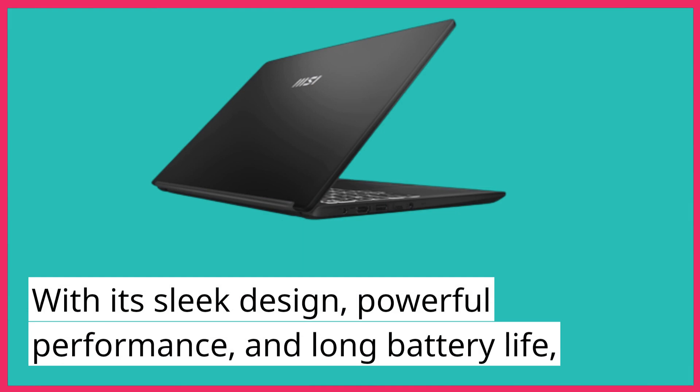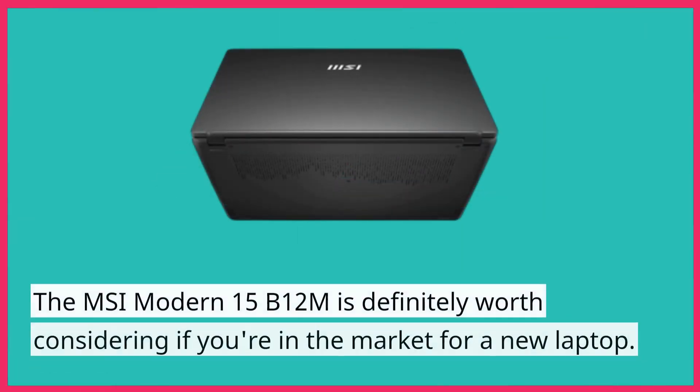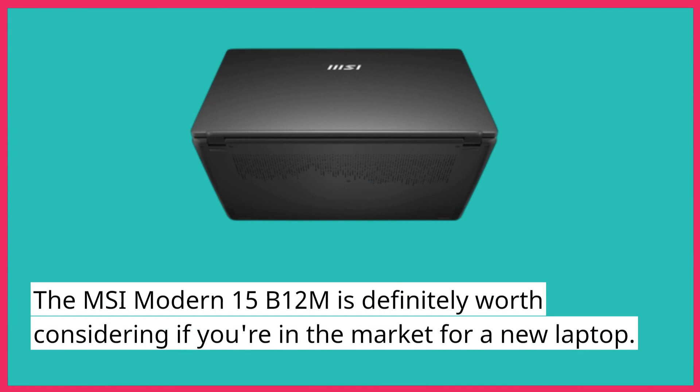With its sleek design, powerful performance, and long battery life, the MSI Modern 15B12M is definitely worth considering if you're in the market for a new laptop.